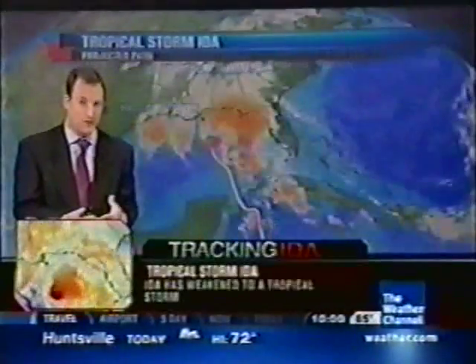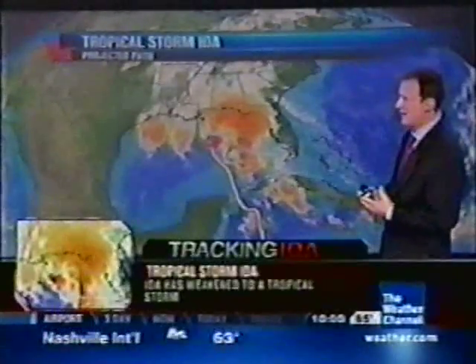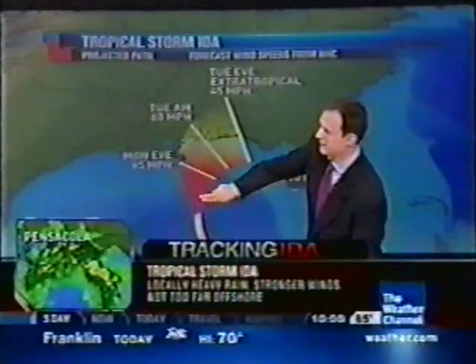But there are going to be very gusty winds, certainly gusting to 40 and 50 miles an hour, which may be enough to bring down some tree branches and power lines in northwest Florida, southern Alabama, and southern Mississippi. There is your projected path — it's going to be nearing the coast later today, probably coming onshore very late tonight into the early hours.